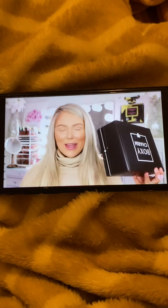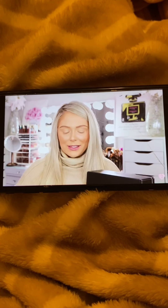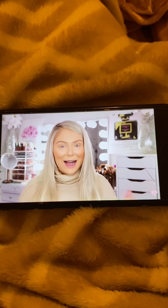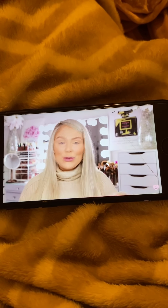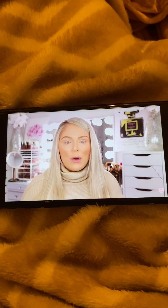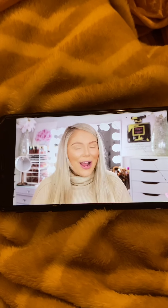Today I'm super excited because we have our BoxyCharm boxes for February. I have Boxy Premium and the classic BoxyCharm box and I'm excited to unbox these. I just put my base on today because I figured we could use some of the products in the boxes, since if you get these products you want to know how to use them. So we're going to do a little try-on too today.